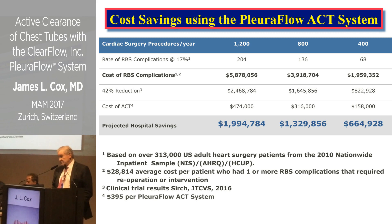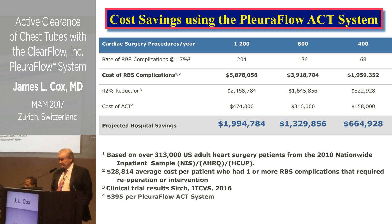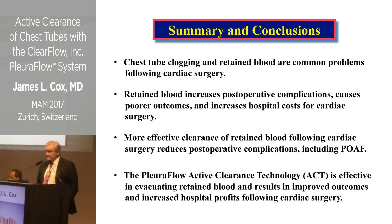Using those numbers: if your patient population is 1,200 cases per year, even though these tubes cost $395 each rather than the $50 of a regular chest tube, using them in every patient saves the hospital about $2,000,000. At 400 cases per year, the savings are about $664,000. So the hospital actually saves a substantial amount of money overall.